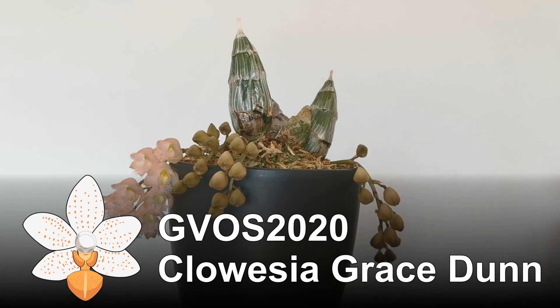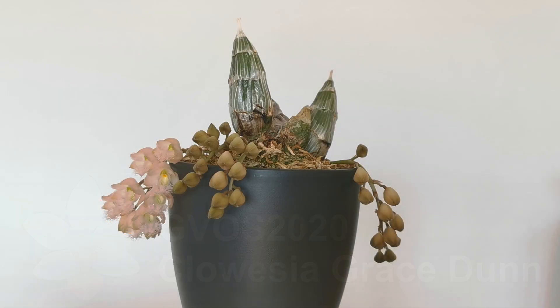Hello everyone and welcome back to my channel. Here is my second entry for the Global Virtual Orchid Show of 2020. Unfortunately the buds haven't all opened yet — in fact most buds haven't opened. But I'm happy to show her to you anyway because I wasn't expecting the buds to be open in the first place. I thought it would take like another week or two, but here she is.